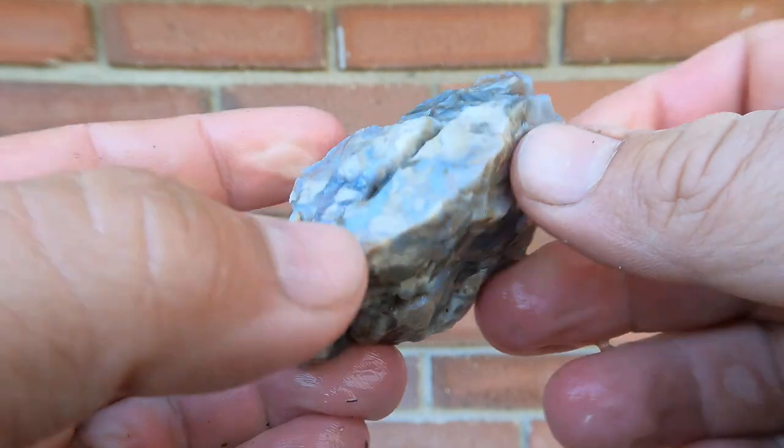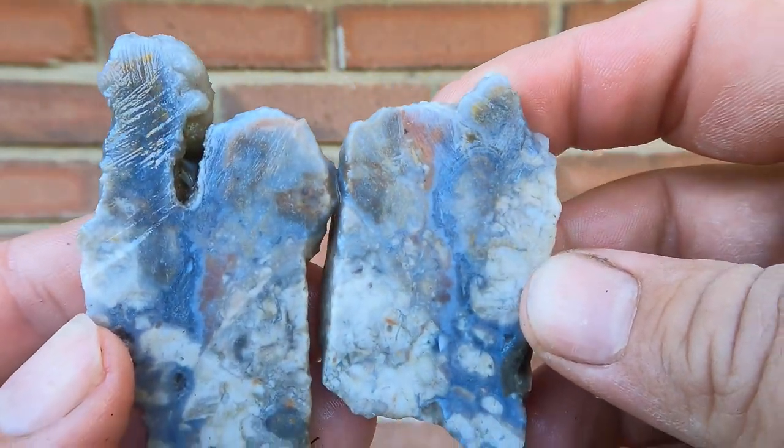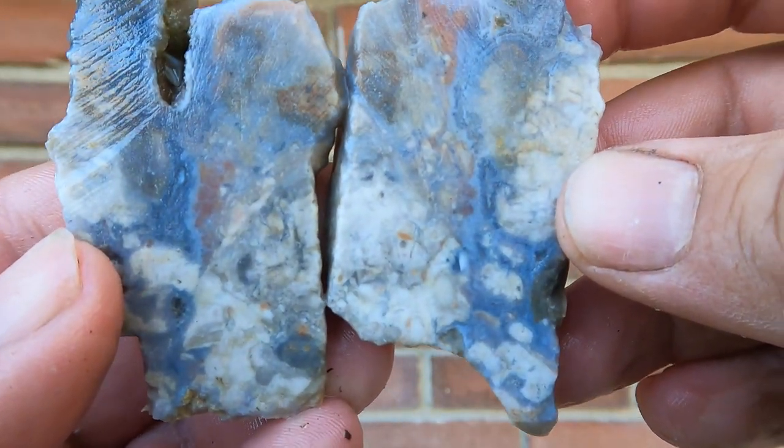Here's another piece of agate. Interesting — got some bands in it, not the best color, but it does have some interesting bands going through. All right.